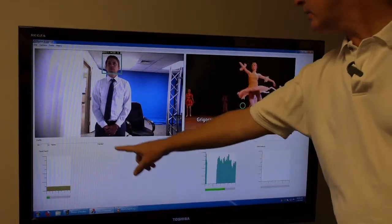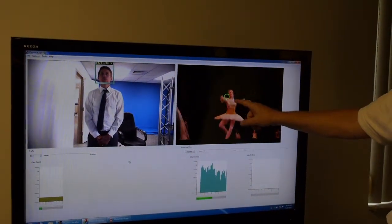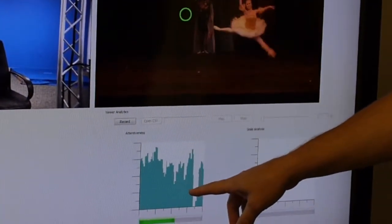As Brandon comes in here, it's recognized Brandon. It's recognized how old he is — he's a male, about 30 years old. This also gives us where he's looking. The green dot actually shows where he's looking at on the screen, who he's looking at, what he's watching. It also gives us his attentiveness meter.